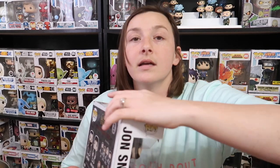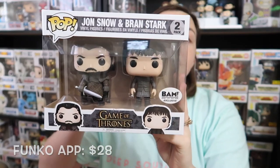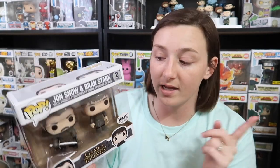The next pop I showed you guys was this Books-A-Million exclusive of Jon Snow and Bran, and it is going for $28 on the Funko app. I'm also super excited about it because — let me rephrase this — I think Jonathan wants all of the Game of Thrones pops, and I know for a fact that I want all of the Game of Thrones pops too, so we're slowly but surely working on that.